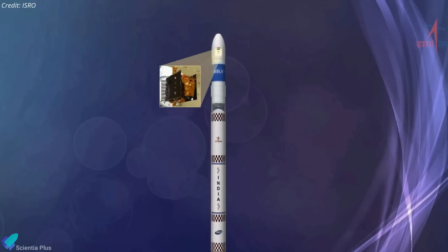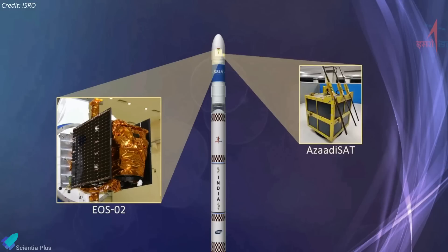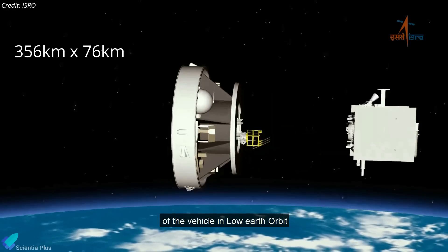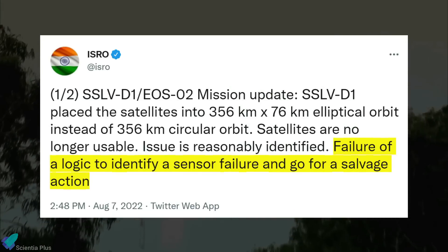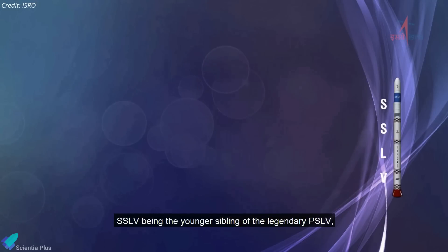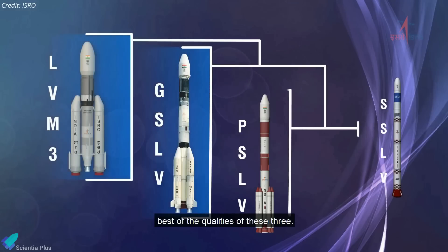The rocket was carrying ISRO's 135-kilogram Earth Observation Satellite EOS-02 and an 8-kilogram CubeSat called AzadiSat built by Indian students. Instead of placing the satellites in a circular orbit 356 kilometers above Earth, the rocket placed them in an elliptical orbit ranging from 356 kilometers to 76 kilometers. ISRO officials stated on Twitter that the failure of logic to identify a sensor failure and take corrective action caused the satellites to be deployed into the wrong orbit. ISRO developed the SSLV with the aim of providing cheaper and more flexible access to space compared to its currently operational launch vehicles.